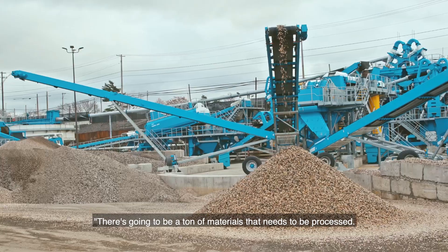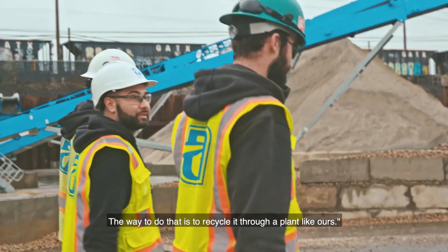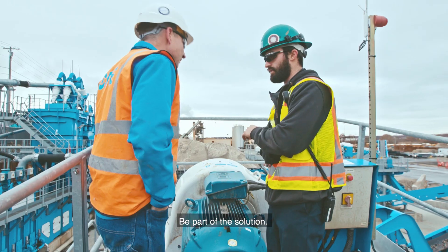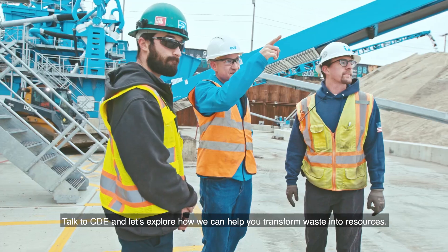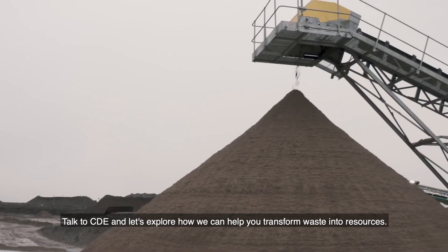There's going to be a ton of material that needs to be processed, and the way to do that is to recycle it through a plant like ours. Be part of the solution. Talk to CDE and let's explore how we can help you transform waste into resources.